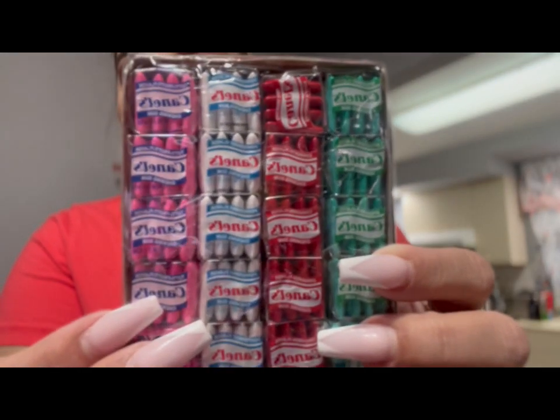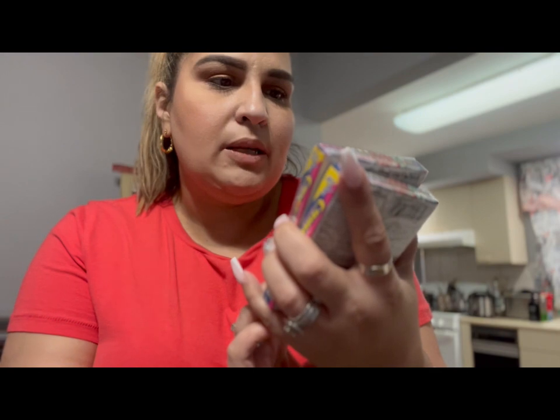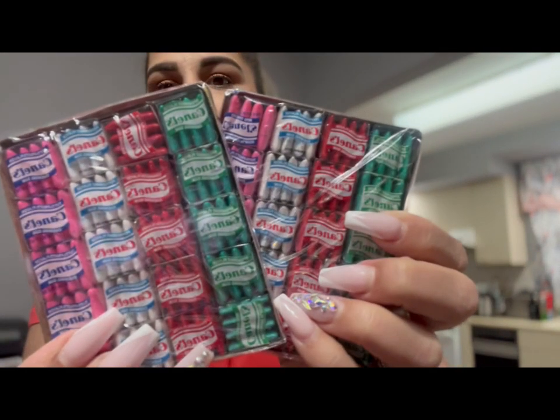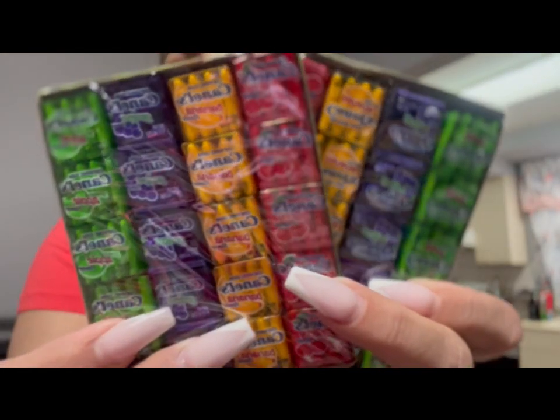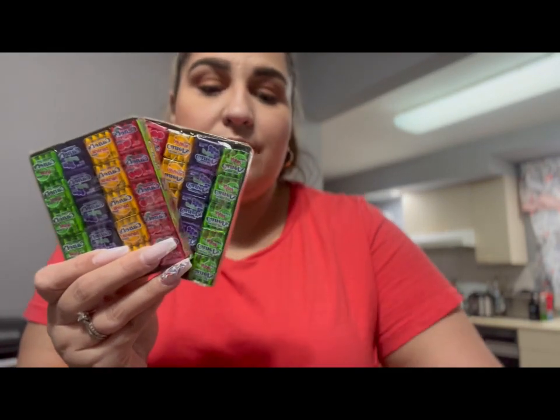My hubby likes these gums. This has spearmint, cinnamon, peppermint, and tutti frutti flavors, so I got him two of those. And then next to them I saw that they had these flavors and I thought I'd get them for him so he could try them. There's cherry, banana, grape, and apple, and he loves these so I grabbed two of each.